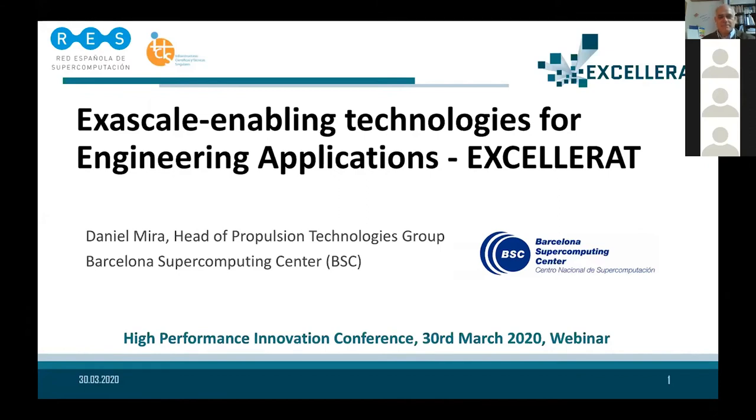Thank you very much for the invitation. It's a pleasure to introduce the project Accelerat. The project Accelerat is dedicated to develop exascale enabling technologies for engineering applications. I will give you an overview of the activities going on in the project, which has been running for about one year and a few months. I will also describe the main roles of BSC within this project and some of our ongoing activities.